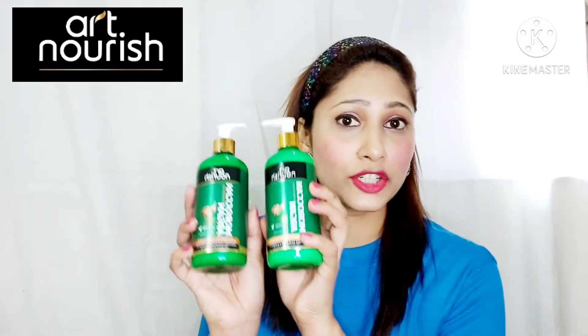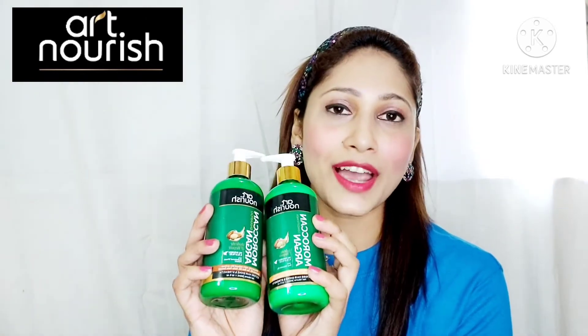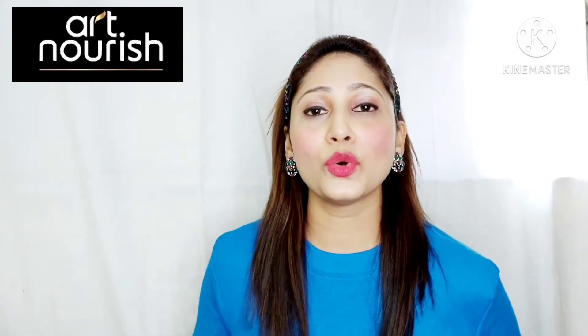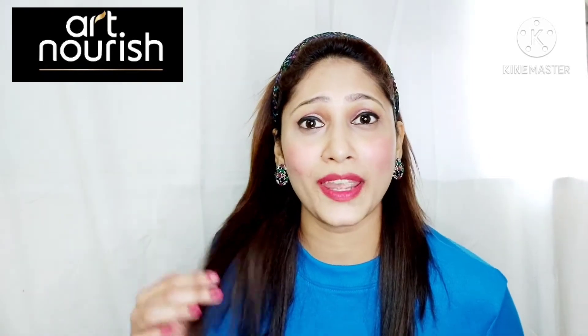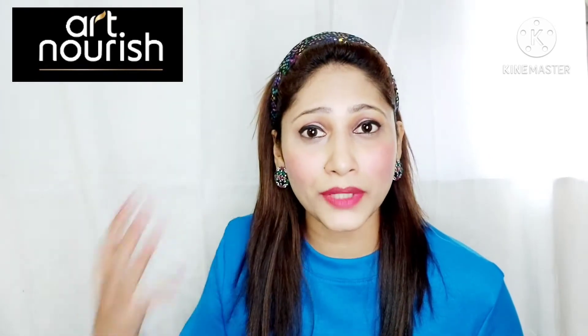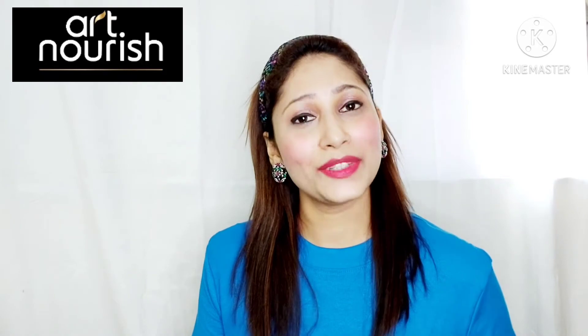I have here with me the Art Nourish Moroccan Argan Repair and Hydrate Shampoo and Conditioner, which I have already used a couple of times, and I just love the way my hair feels after using these products. If your hair is damaged due to over-styling, or if your hair is frizzy and dry due to chemical treatments, coloring, permanent straightening, or permanent perming, then I highly recommend you try both these products. So without any further delay, let's get started with a demo.